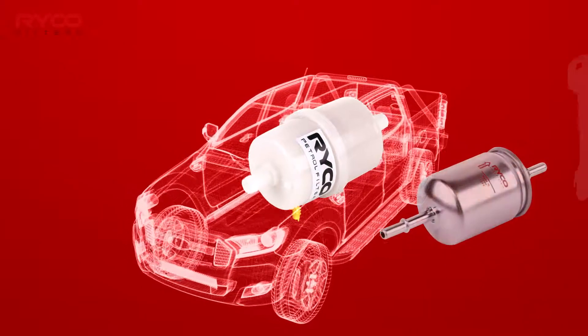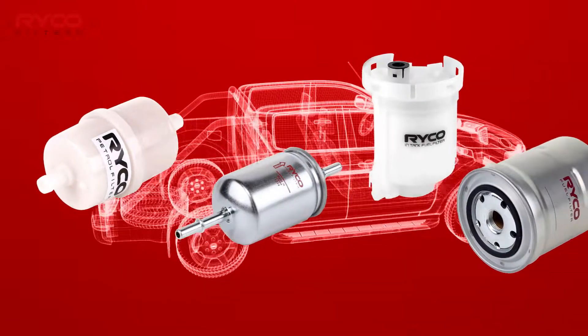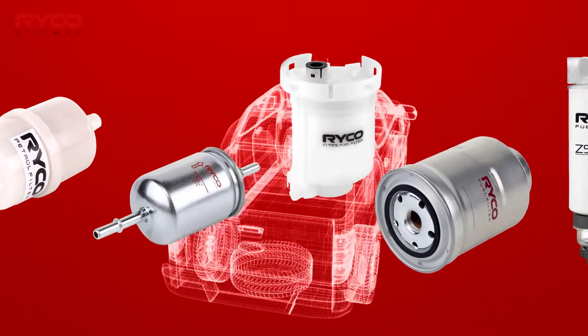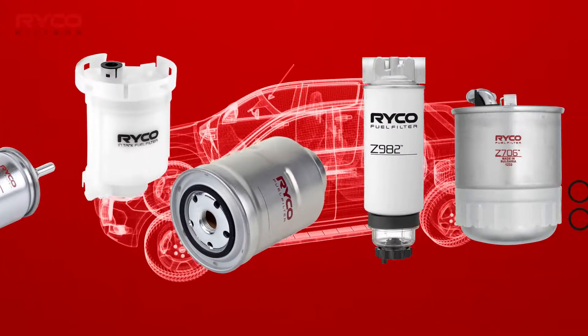From the simplest in-line nylon filter fitted to a carburetted vehicle to an advanced gasoline direct-injected in-tank MRA type, each version is specifically designed for a particular fuel type and fuel delivery system.